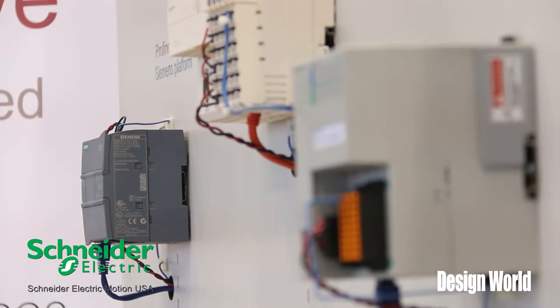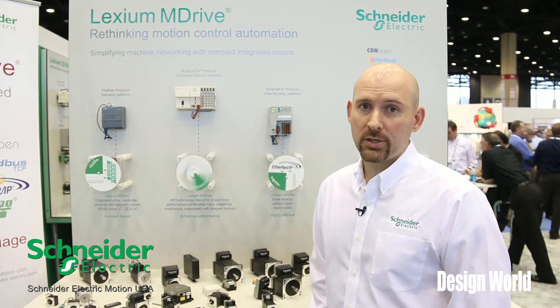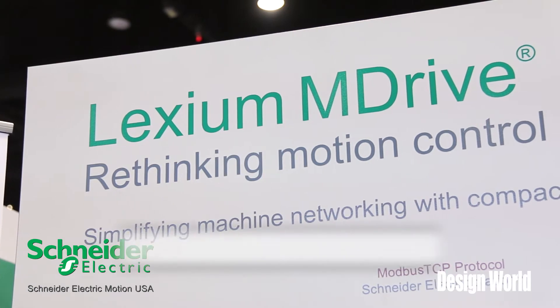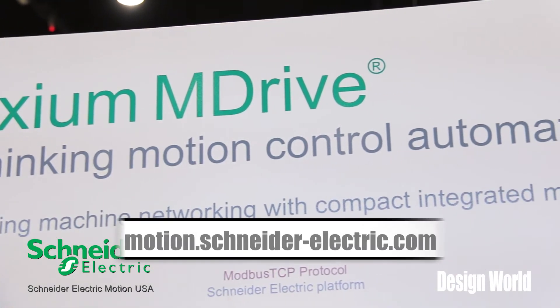So that is all wrapped under the hood of our Lexium M-Drive product line, which you can see here in full display. Thanks for stopping by. If you have any questions, feel free to get a hold of us at the office, or you can contact us through the web at motion.schneider-electric.com or Google M-Drive.